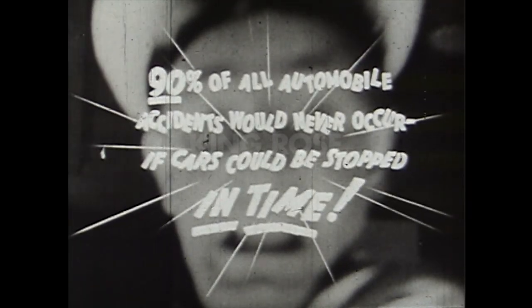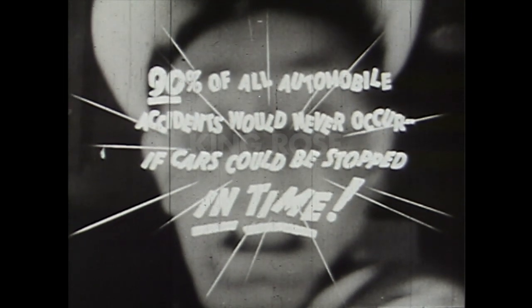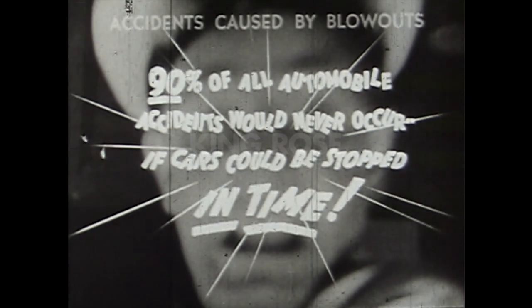Skidding is by far the greatest danger faced by the modern motorist. Ninety percent of all automobile accidents could be avoided if cars could be stopped in time, declare safety experts. Generals give you blowout protection — that's important, you can't take chances with blowouts. But modern high speeds, heavier traffic, and today's stop-and-start driving have made skidding the motorist's worst problem.